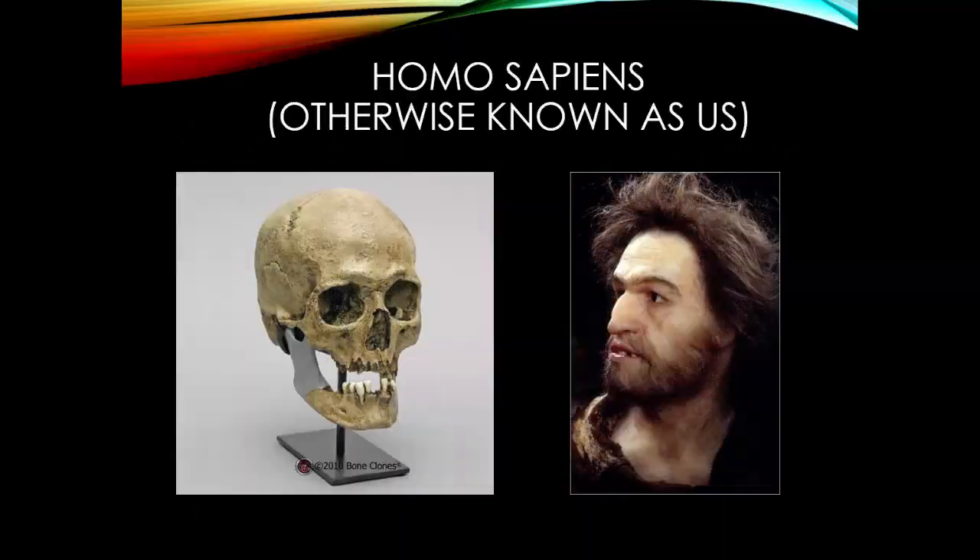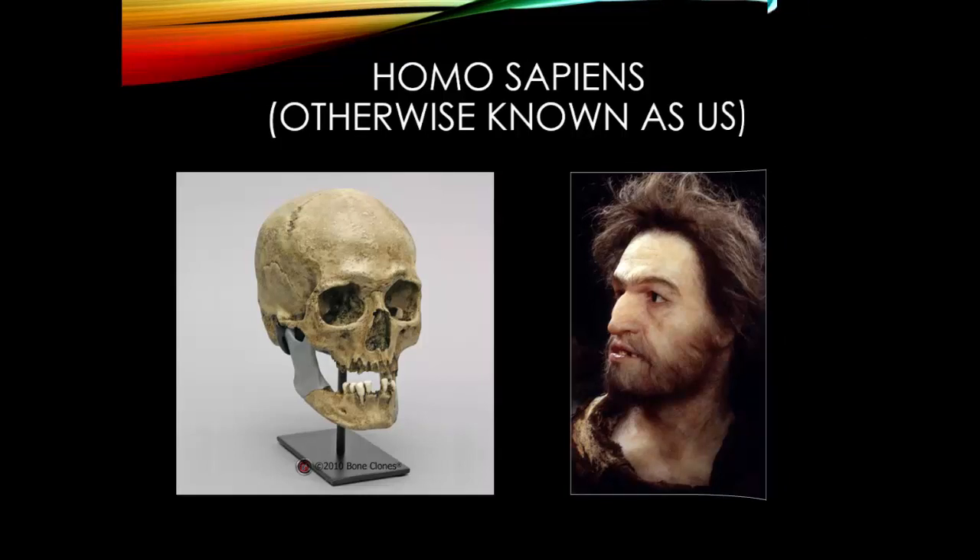Homo sapiens, meaning us, evolved into existence in Africa about 200,000 years ago. From Africa, we eventually migrated through the Middle East into Europe and Asia, which is where we encountered the Neanderthals. Those first modern humans looked like us, with the same brain size of 1,400 cubic centimeters and the same body shape. If you dressed them up in modern clothes, you wouldn't be able to tell the difference. Unlike the Neanderthals, Homo sapiens were prolific artists, and much of what we know about early humans comes from paintings and other artifacts they left in caves.